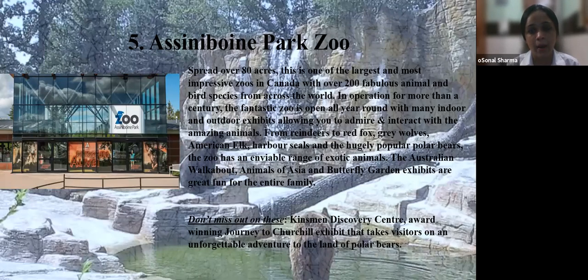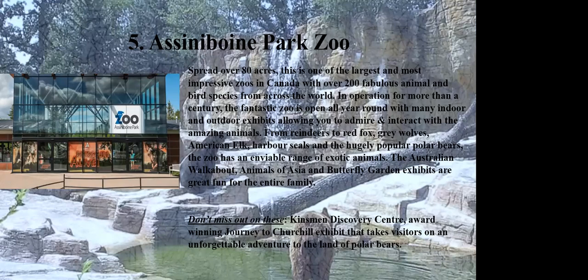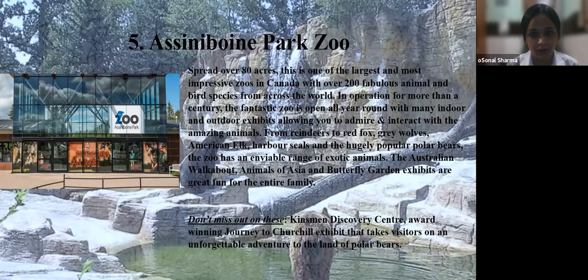Number five is Assiniboine Park Zoo, spread over 80 acres — one of the largest and most impressive zoos in Canada with over 200 animal and bird species from across the world. In operation for more than a century, the zoo is open all year round with many indoor and outdoor exhibits. From reindeers to red fox, gray wolves, American elk, harbor seals, and the hugely popular polar bears, the zoo has an enviable range of exotic animals. The Australian Walkabout, Animals of Asia, and Butterfly Garden exhibits are great for the entire family. Don't miss the Kinsmen Discovery Centre and the award-winning Journey to Churchill exhibit.